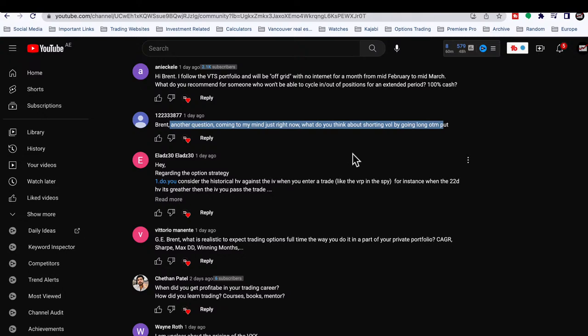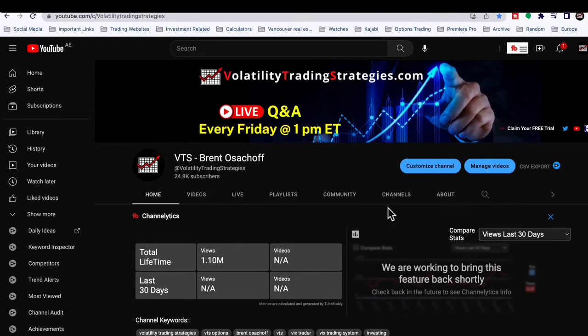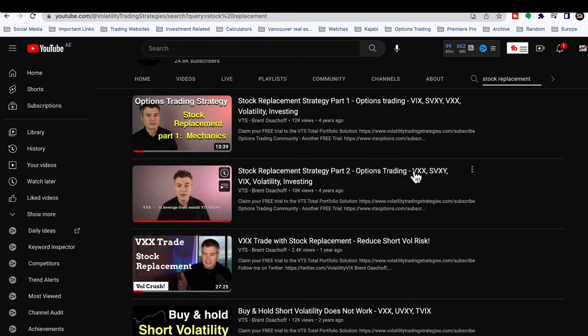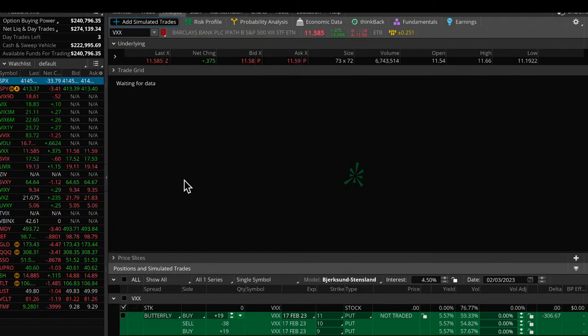Next question: what do you think about shorting vol by going long out-of-the-money puts? I'd reference my past work on something called 'stock replacement.' It's an option strategy that allows you to replicate a stock or ETF by using an option — essentially a long put option exactly like you mentioned. The first video explains what it is and why it's powerful; the second shows a live trading example for shorting the VXX with a long put option.